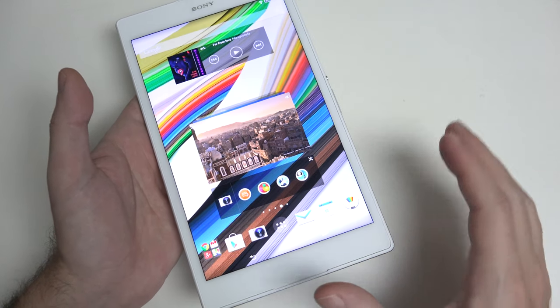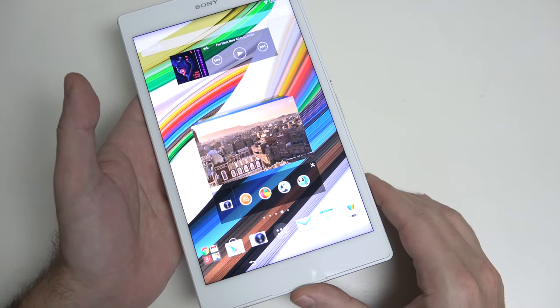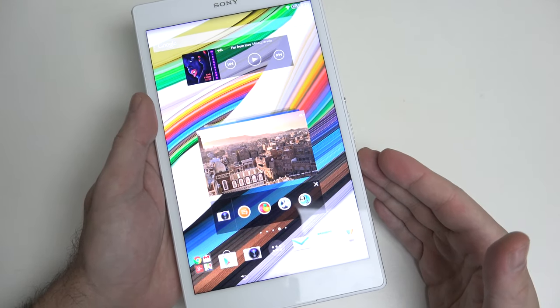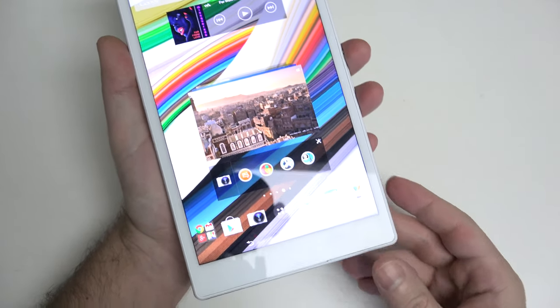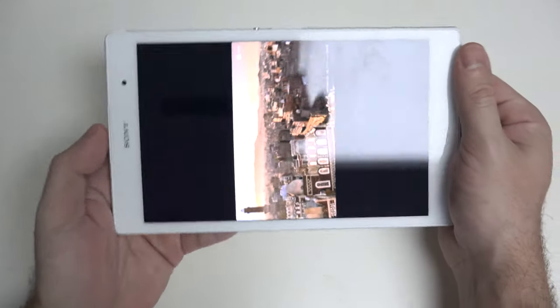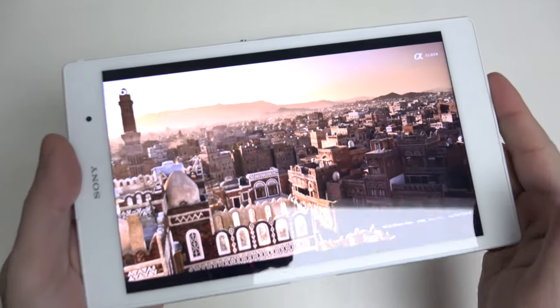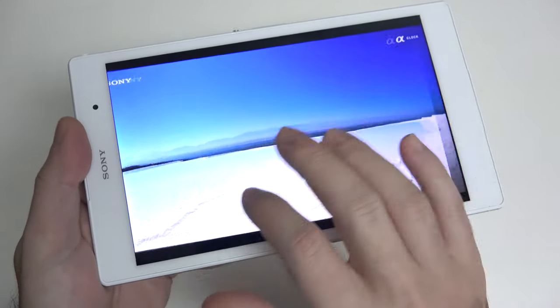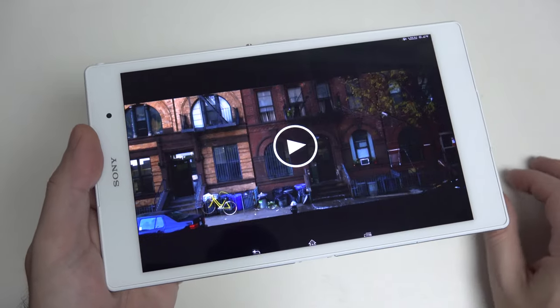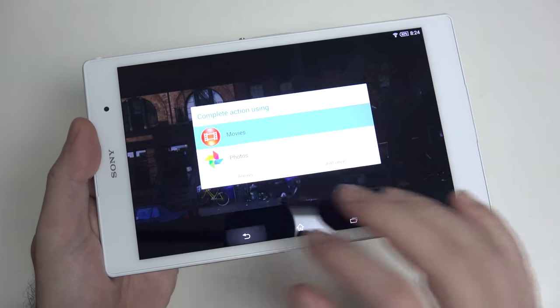Even though it has a traditional 16 by 9 display, which I prefer, Sony definitely geared this towards the portrait experience. It's lightweight, can definitely be used with one hand, and the display is gorgeous. The 801 processor with 3 gigs of RAM really has no problem with anything — just like any flagship phone on the market, why would it?